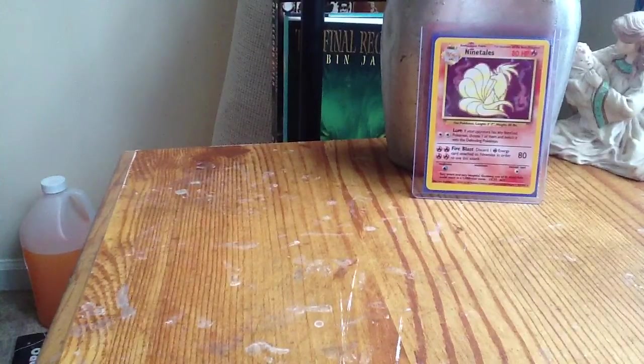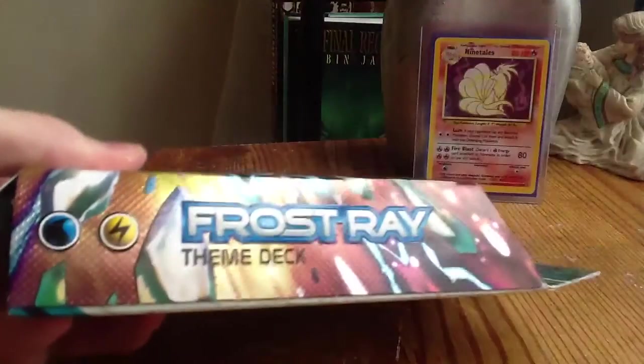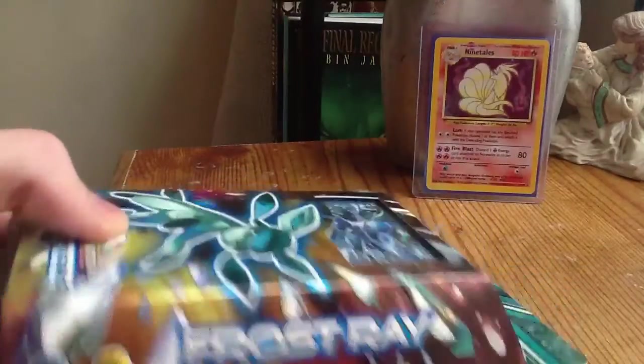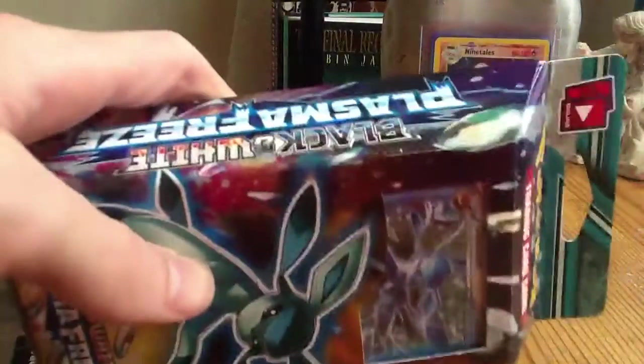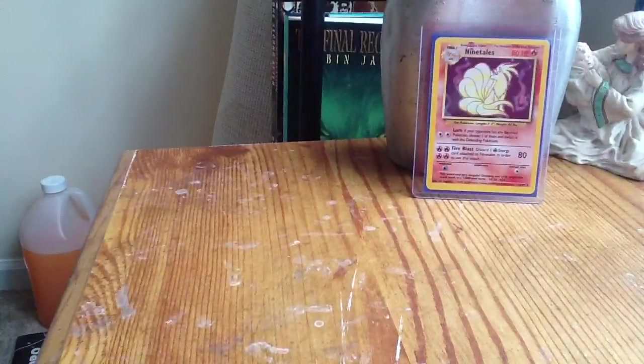Moving on to the stuff that y'all would like to see. Picked up another theme deck today — Glaceon, the Frost Ray theme deck. Just gonna keep this one sealed. That will cut out one of the two that I need for Plasma Freeze.